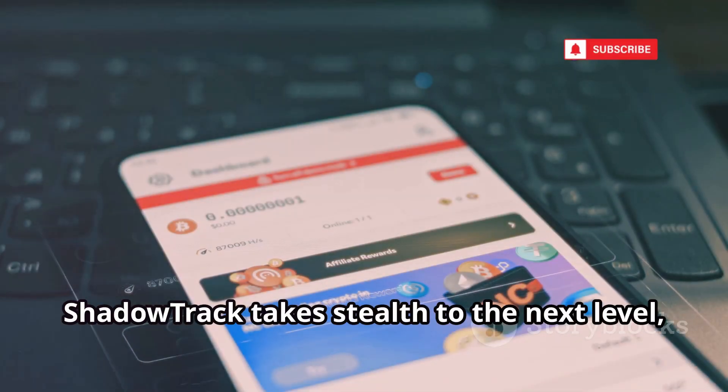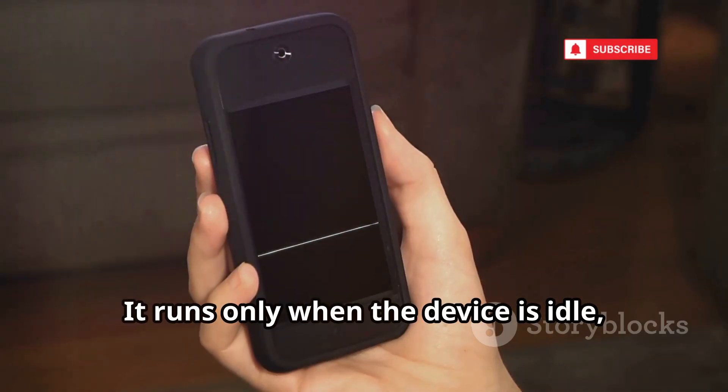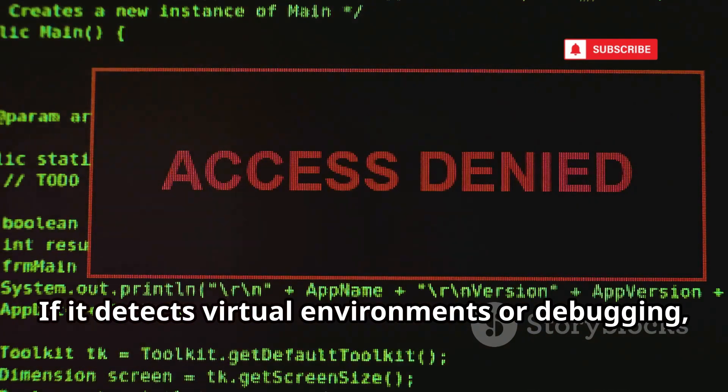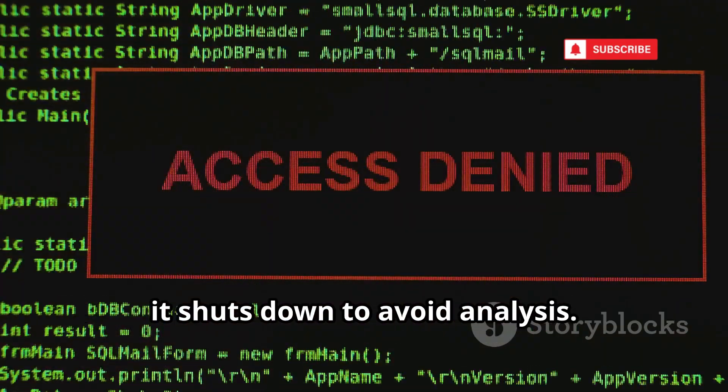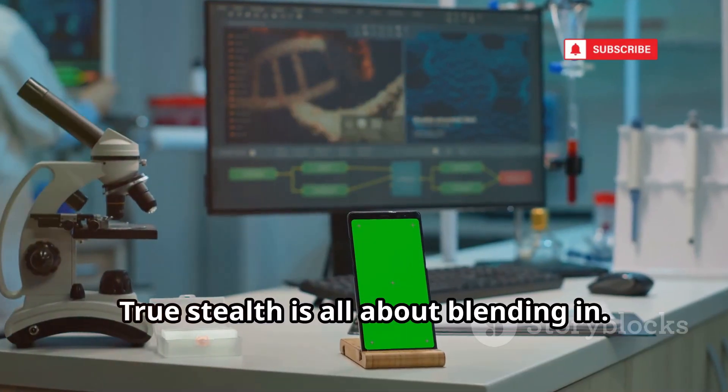ShadowTrack takes stealth to the next level, disguising itself as a harmless app. It runs only when the device is idle, avoiding noticeable slowdowns. If it detects virtual environments or debugging, it shuts down to avoid analysis. True stealth is all about blending in.